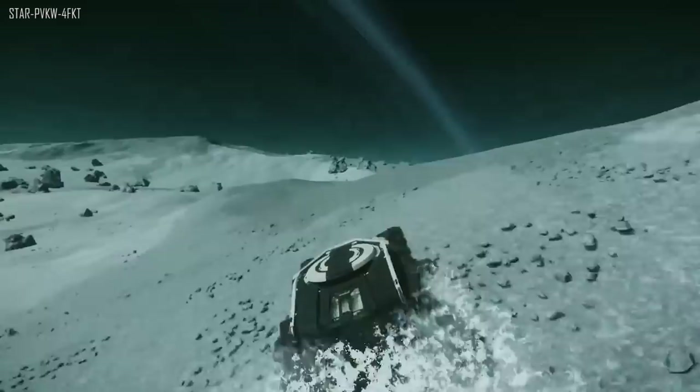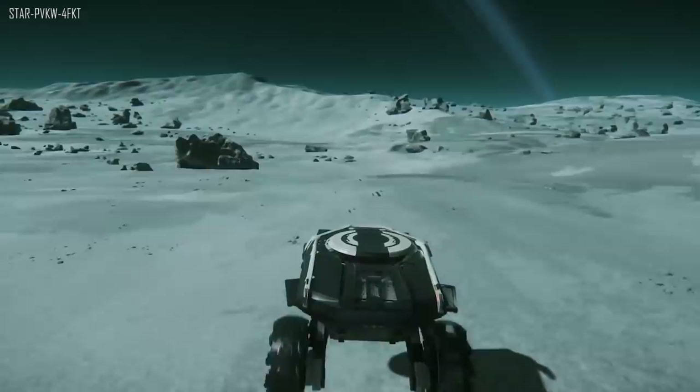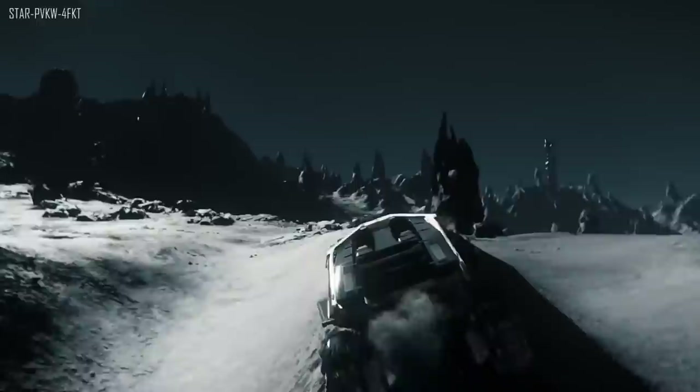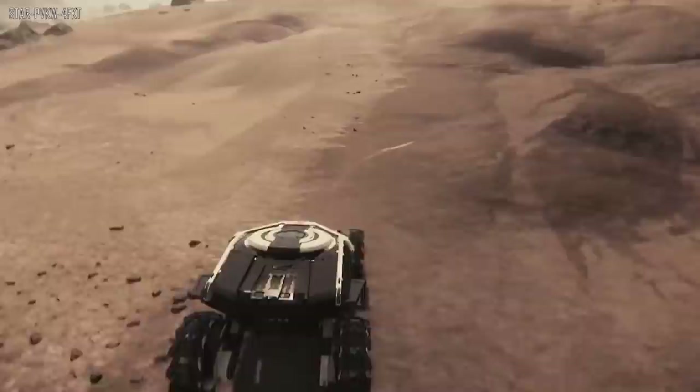The Nox is actually faster but the Cyclone is pretty quick too. They say it's great for planetary exploration. It currently needs a lot of fine-tuning for how it feels when it drives — lots of other things needed to make it look right and handle right. The suspension needs a little work but it's definitely coming along quite well.